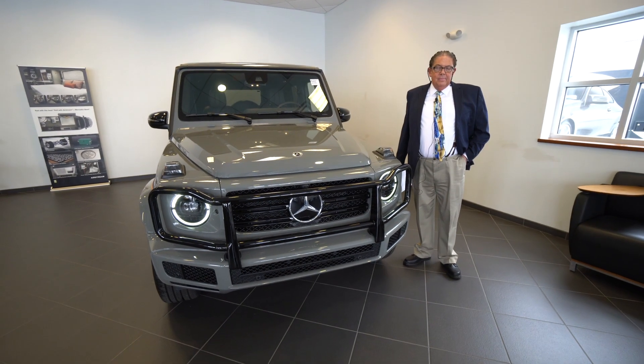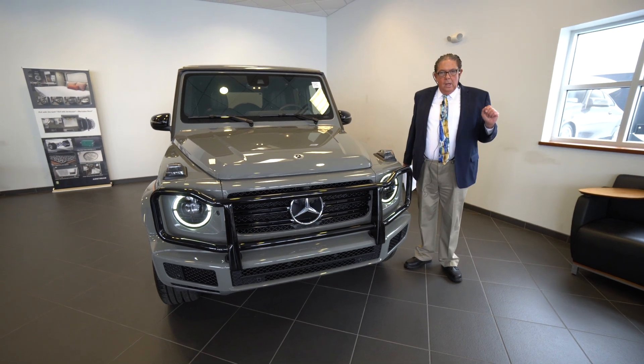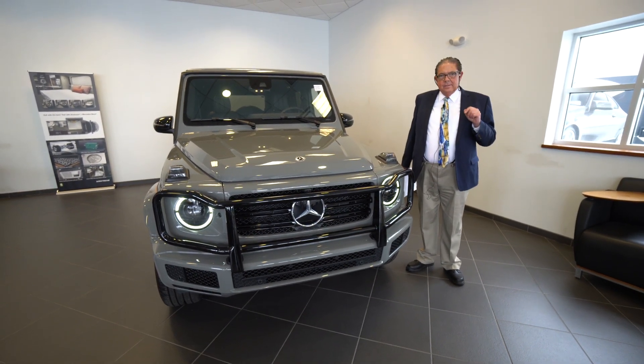Hello Ashish, my name is Watson and I'm here at Mercedes-Benz of Scarborough. I wanted to give you a personal walk around in this beautiful G550 wagon that you inquired about.